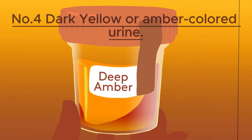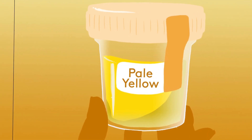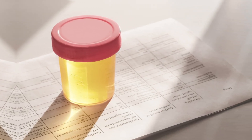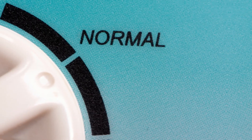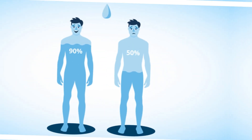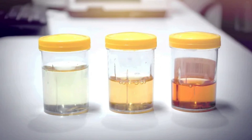Number 4: Dark Yellow or Amber Colored Urine. Urine color may appear yellowish to amber due to a pigment called urochrome, a byproduct of hemoglobin when red blood cells break down. This color can vary from pale yellow to a deeper amber hue, and it's generally considered normal. However, if your urine is a darker amber color, it may suggest that you need to drink more water. Dehydration is a very common cause of dark yellow or amber-colored urine.